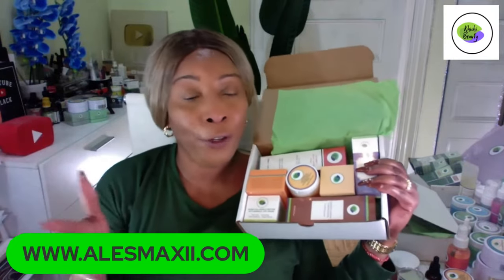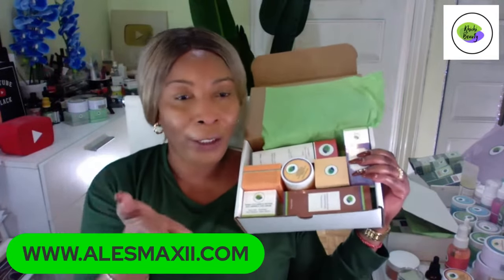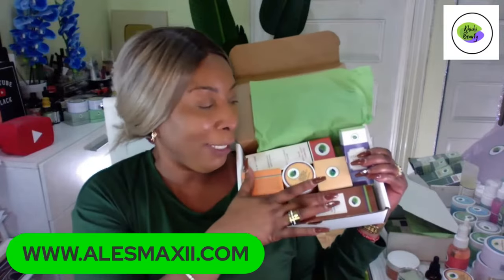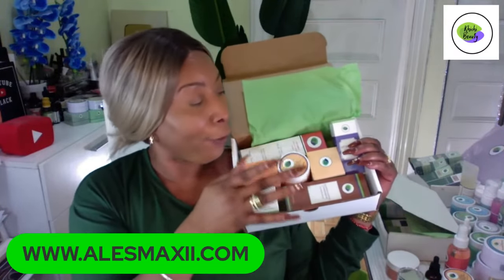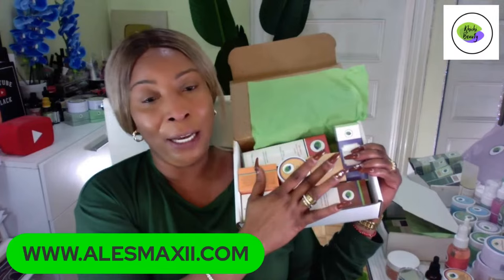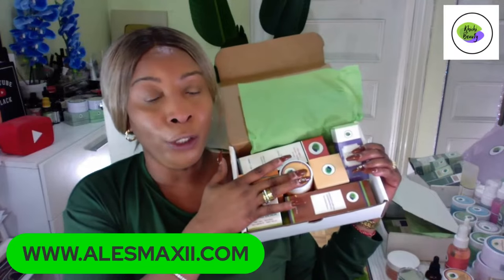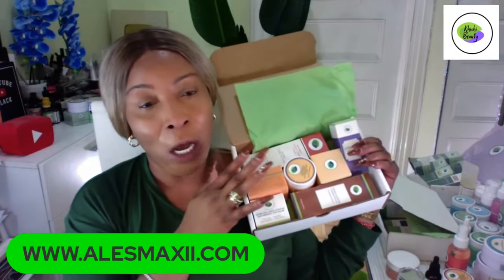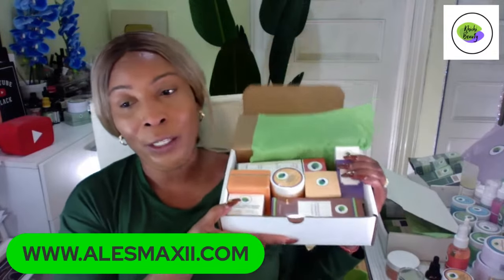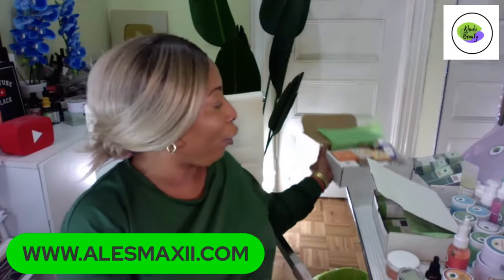This set is perfect for someone who's confused about what to purchase and just wants to start a skincare routine. We do everything for you — you cleanse, apply toner, apply serum, apply eye cream, then moisturizer. Weekly, use your polish two to three times and your mask at least twice. If you're interested, go to our website, add it to your basket, and use Shop Pay to break it into four payments.